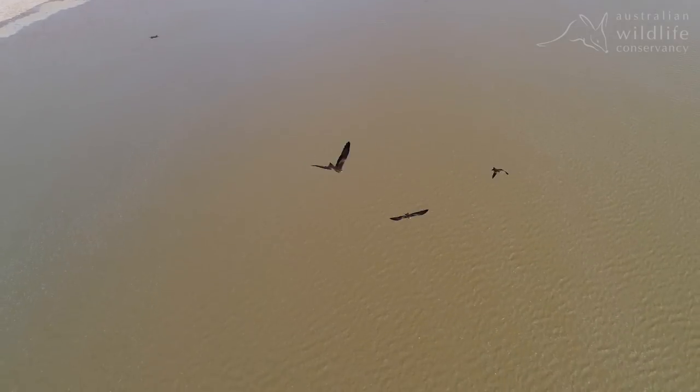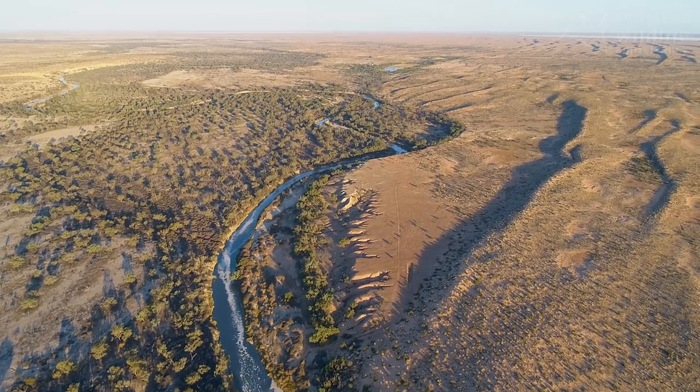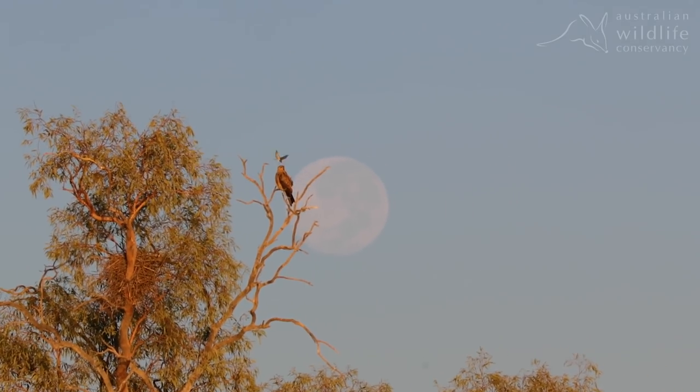As the floodwaters navigate their way to Cuttytunda Lake Eyre, they bring vital nourishment to the only area along this incredible river system that is protected and managed for conservation.